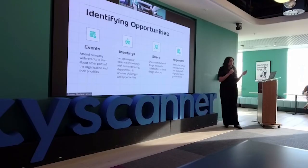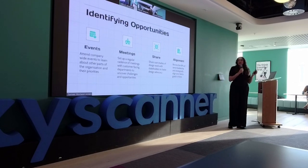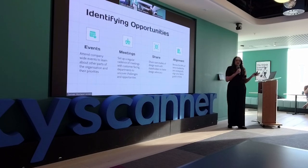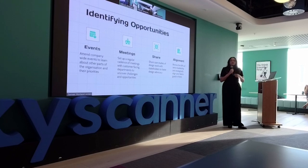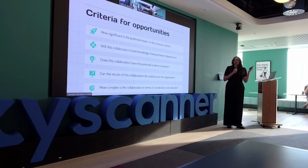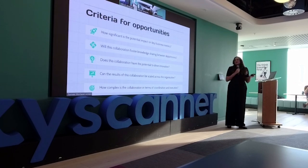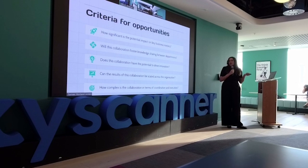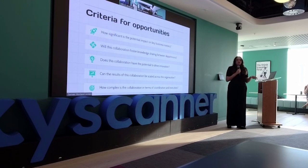Identifying opportunities: attend events, get networking opportunities, meet with different departments, share case studies and examples of work with stakeholders, and review the KPIs of senior leadership to strategically align your team's goals to theirs. Some criteria to evaluate collaboration opportunities: How significant is this? Will it foster knowledge sharing between departments? Does it have the potential to drive innovation? Can results be scaled across the organization? And how complex is this collaboration in terms of coordination and execution?